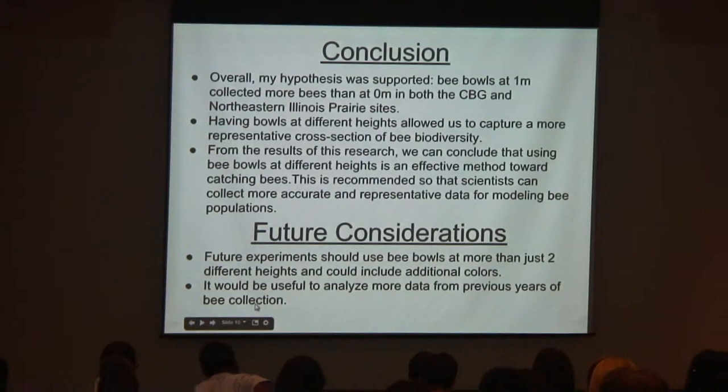From these results, bee bowls at different heights is an effective method for catching bees, and this is recommended for scientists to collect accurate, representative data for modeling bee populations. They can better understand that there are probably more bees in an area than just those captured at ground level. Placing bowls up high may collect more bees and more accurate biodiversity.